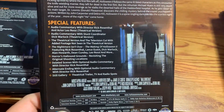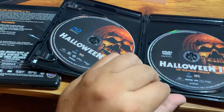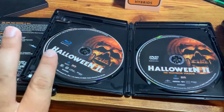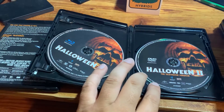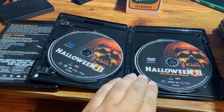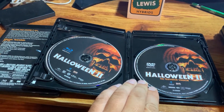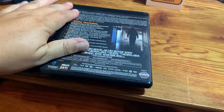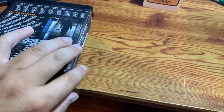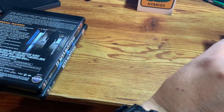A list of the special features on this one. This is identical to the original Scream Factory release. You have Halloween two on disc one on the Blu-ray, and on the DVD, you have the television version of Halloween two, which has all the TV scenes that were added in when the film was edited for content. So Halloween two in this set is just like the standalone Halloween two release from Scream Factory.